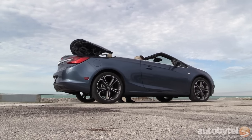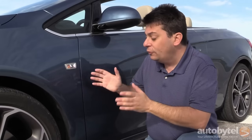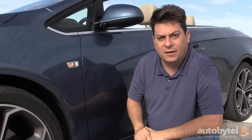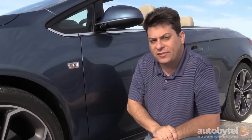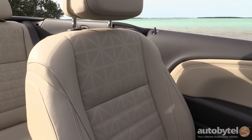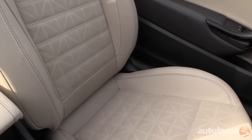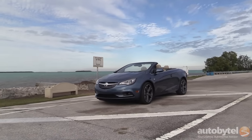The first thing I want to point out is that fender-mounted turn signal repeater — it is a sure sign that you are driving a European car. And that's the secret behind the Buick Cascada: it was actually developed by Opel, which is General Motors' European division. They made a lot of changes to make it more Buick-like — a much nicer interior, a more compliant ride — but the bones of this car are German, and it drives accordingly.